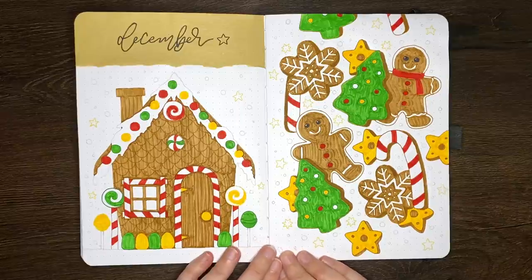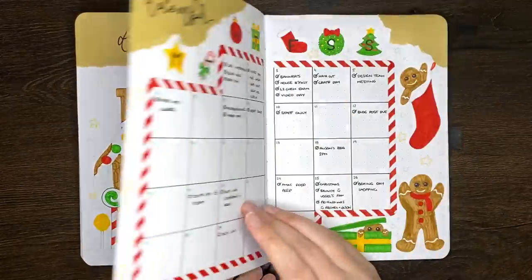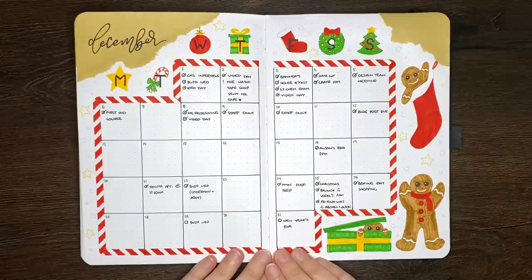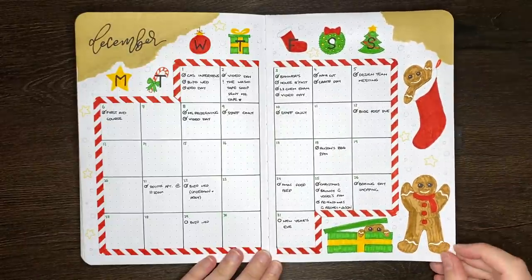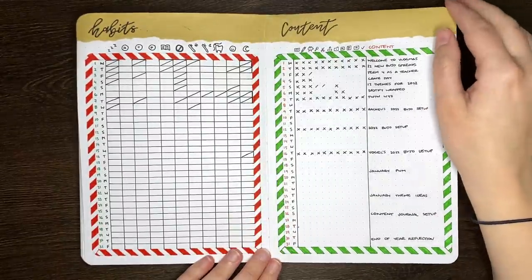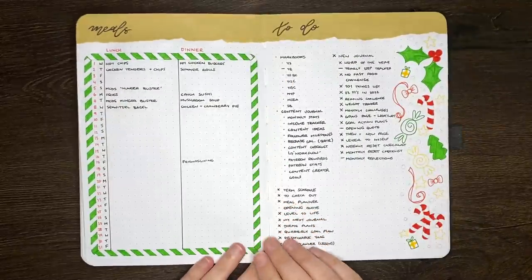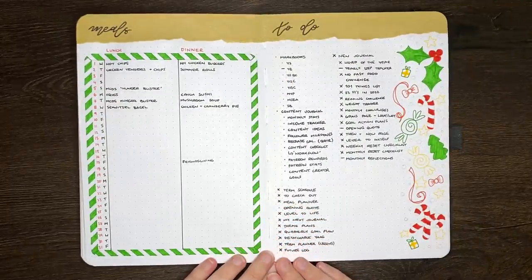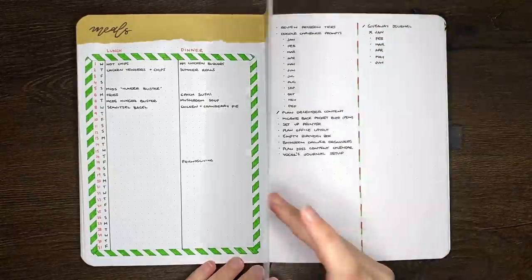As you'll remember from my December plan with me video, our theme for December was gingerbread men, using that classic Christmas colour palette of green, red and white. Of course, because they're gingerbread men, we also had to use some brown. And while I really liked this theme and thought it turned out really cute, I didn't really use my journal all that much in December.